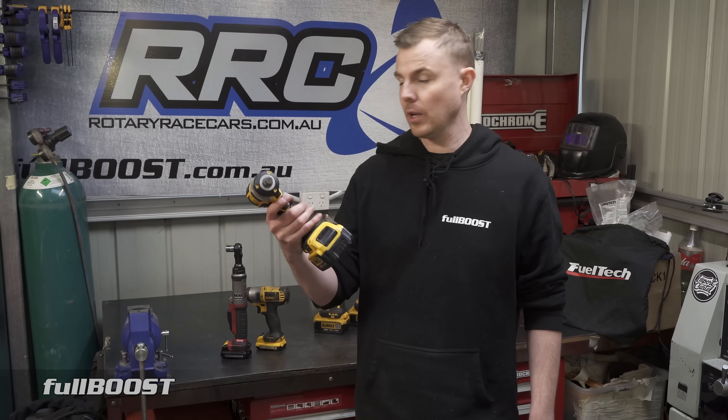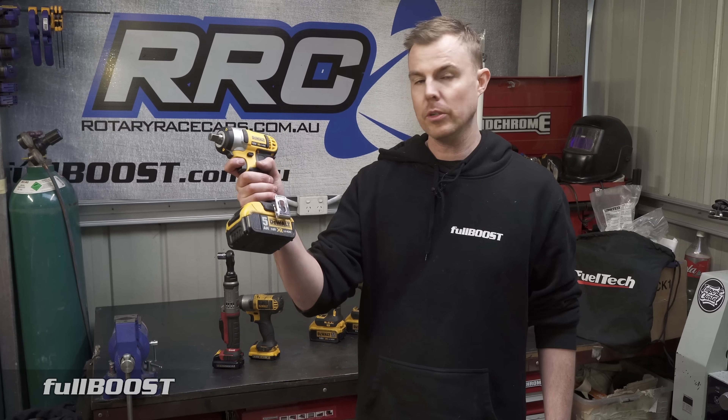Hi, I'm Broomy. Welcome back to Full Boost. Today on Tech Tuesday, we're going to take a look at impact wrenches — which one you should buy and why.